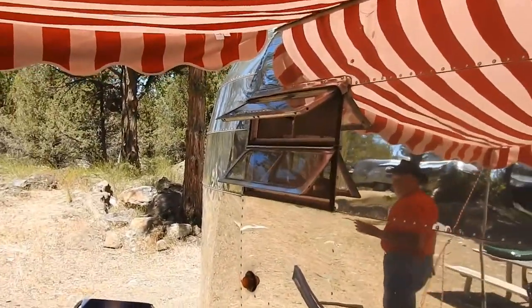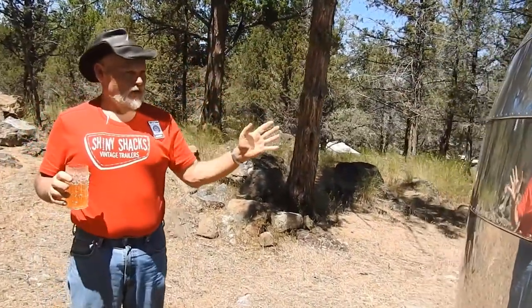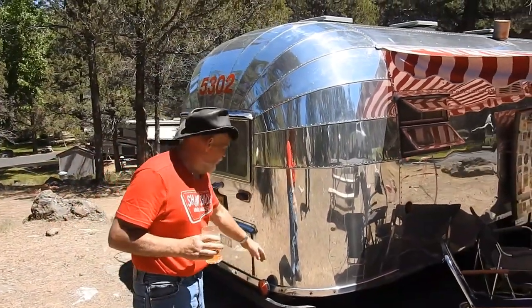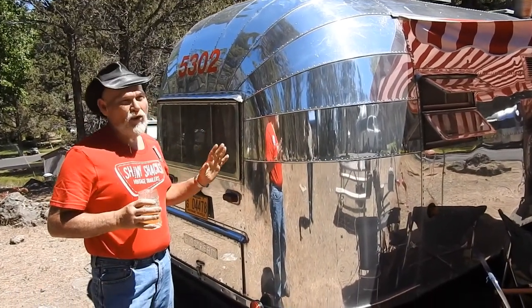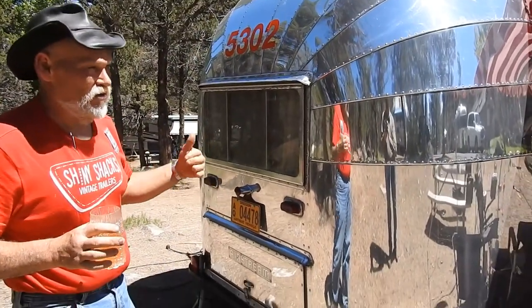Continuing around the back: in 1953, this back end was symmetrical to the front. In 1954, the Flying Cloud actually became a 21-foot trailer. They extended the rear out one foot and sloped the back end. You effectively got no extra room inside — it was still essentially a 20-foot trailer — but they were able to call it a 21-foot.